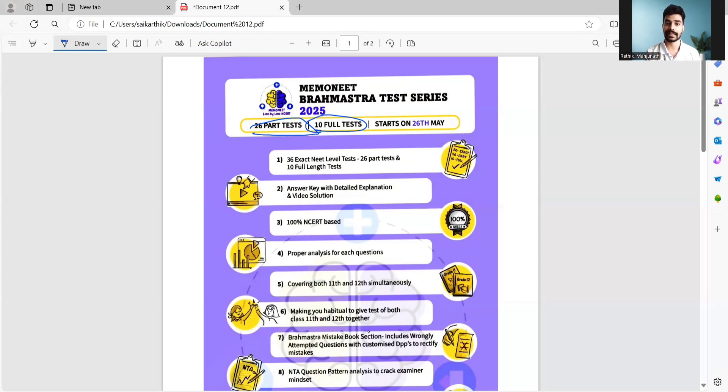Part test means you will have all three subjects — physics, chemistry, as well as biology. In the part test for biology, you will be studying two to three chapters together which are very important. And in the last 10 full-length tests, you will have the entire syllabus of 11th as well as 12th class. After each test, you will have key answers with a detailed explanation as well as a video solution to each and every question by the subject experts.